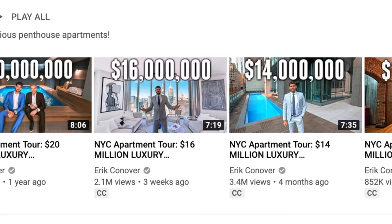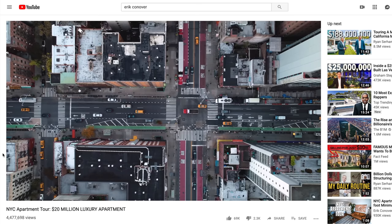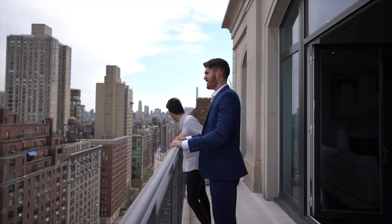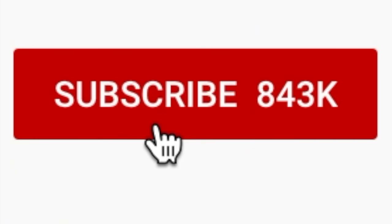If you're already subscribed to my channel, you know that in this series we tour the most incredible luxury apartments in New York City. We have some pretty ridiculous apartments coming up in future episodes, so make sure to click that subscribe button.